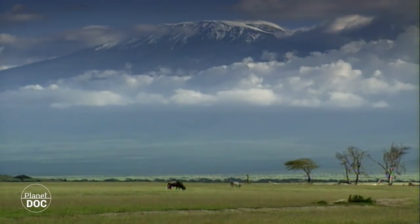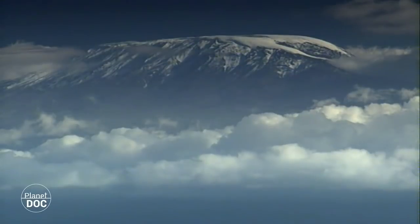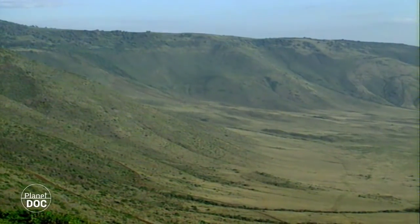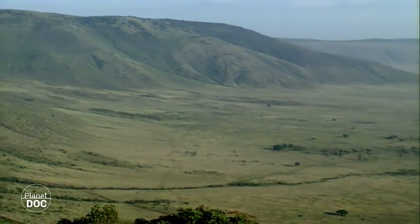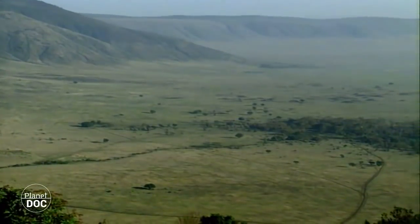Some of these reached great heights, such as Kilimanjaro or Ngorongoro, though the latter, on becoming inactive, eventually sank into itself, leaving only its lower slopes to hint at what was once its former glory. The landscape has radically changed since then, and today the Ngorongoro crater harbours numerous ecosystems.